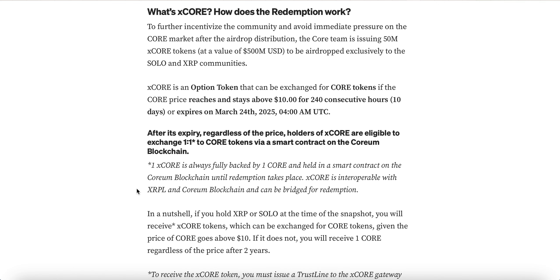One X Core is always fully backed by one Core and held in a smart contract on the Coreum blockchain until redemption takes place. X Core is interoperable with the XRP Ledger and the Coreum blockchain and can be bridged for redemption. In a nutshell: if you held XRPL SOLO at the time of the snapshot, you will receive X Core tokens which can be exchanged for Core tokens given the price of Core goes above ten dollars. If it does not, you will receive one Core regardless of the price after two years.